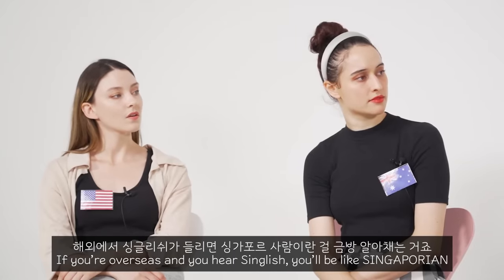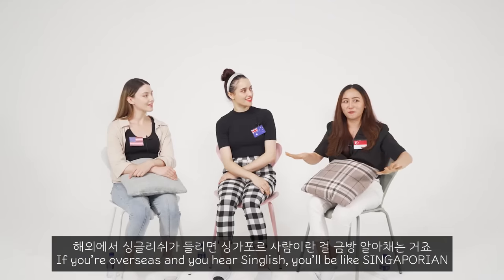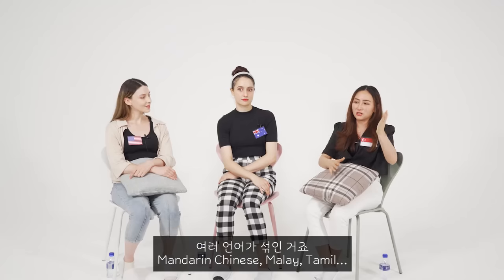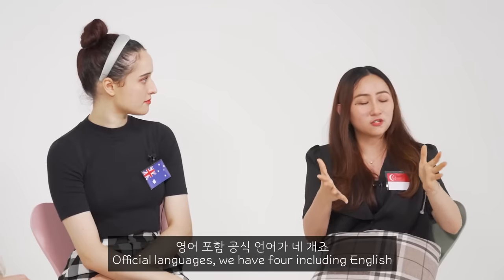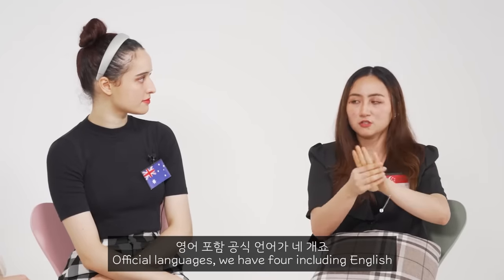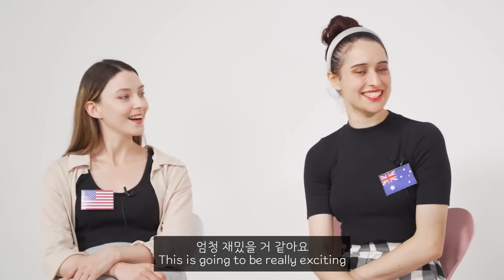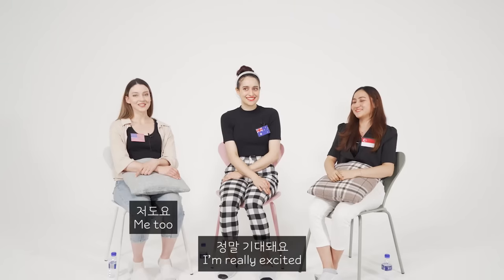Like if you're overseas and you hear Singlish, you'd immediately know — Singaporean! So Singlish is a mix of a lot of different languages like Mandarin Chinese, Malay, and Tamil, which are official languages along with English. So four official languages. You guys are going to learn this today — this is going to be really exciting!